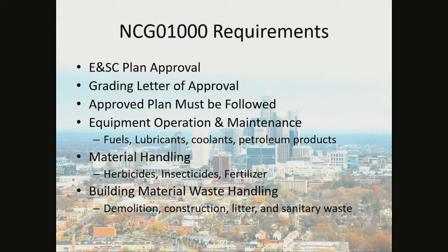The erosion and sediment control plan must be approved. You will receive a grading letter of approval, and your approved plan must be followed. If it cannot be followed and needs to be changed, you can meet with your erosion control inspector and discuss possible changes. Equipment operations and maintenance — such as fuels, lubricants, coolants, and petroleum products — need to be collected in order to stay in compliance with the NCG 010,000.